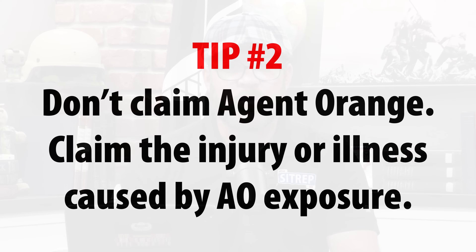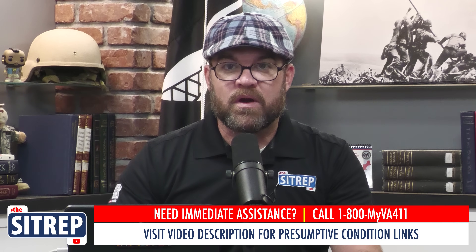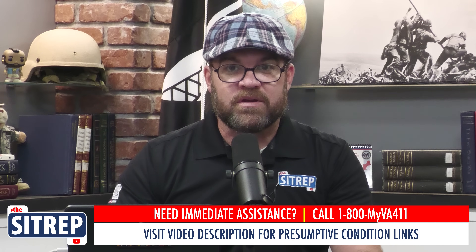The second tip has to do with claims for presumptive conditions. The most well-known and misunderstood presumptive claim is Agent Orange. When filing a claim related to Agent Orange, you aren't filing because you were simply exposed to it. Instead, you are filing for an injury or, in most cases, an illness caused by the exposure, such as hypertension. If you simply submit a claim saying you were boots on the ground in Vietnam and exposed to Agent Orange, your claim is going to go nowhere. Take the time to verify that the injury or illness you wish to file for is on VA's list of presumptive conditions, and do not forget to verify your location and dates of service that match their requirements.